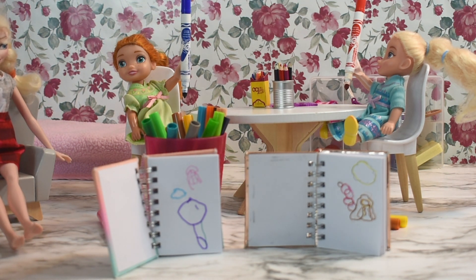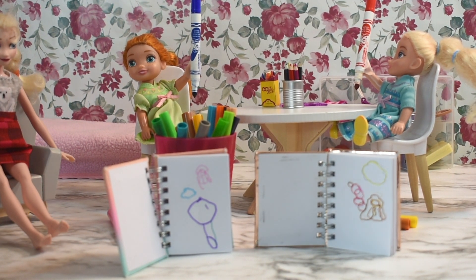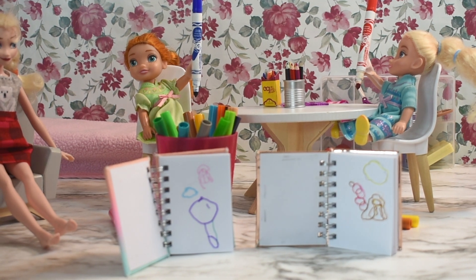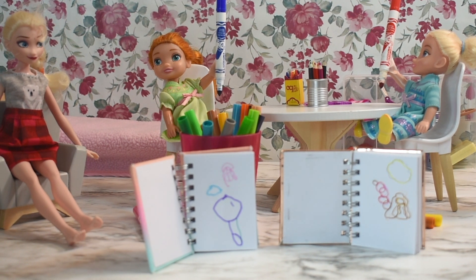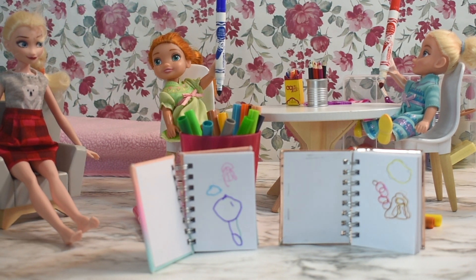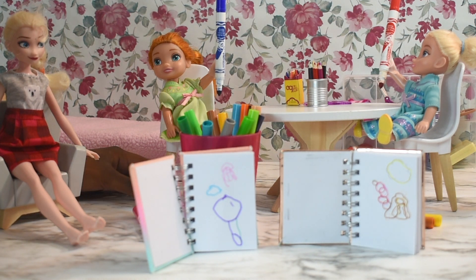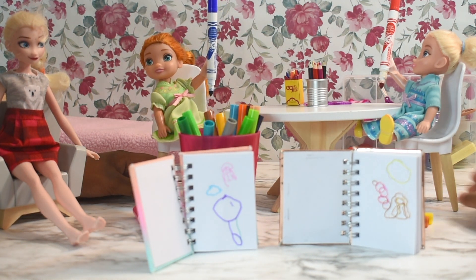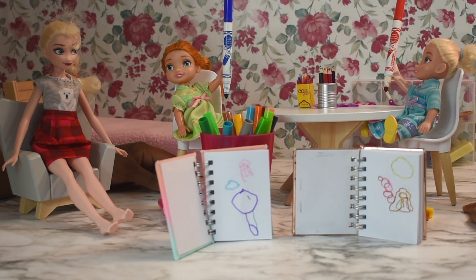Hmm, that's very nice, girls. Okay girls, this is a tough decision, but I think I know who I'm going to choose. And the winner for this round is... drum roll please! The winner is Elsie! Yay! Yay! I want to get a point. Good job. It's okay, Anya — you can win next time.